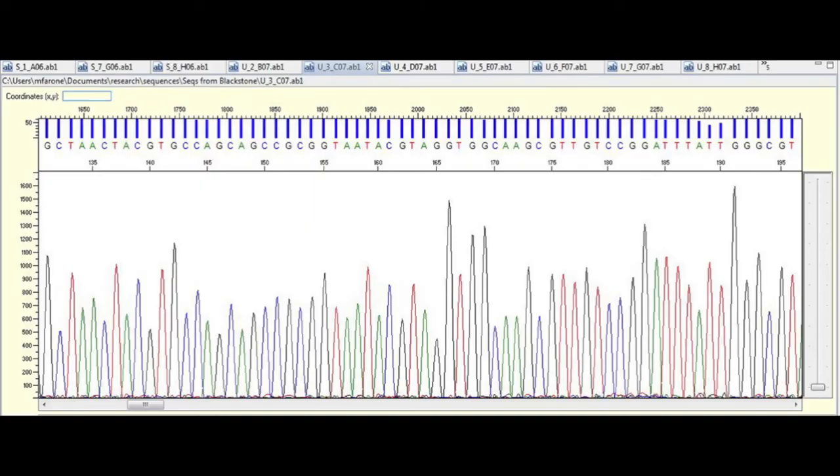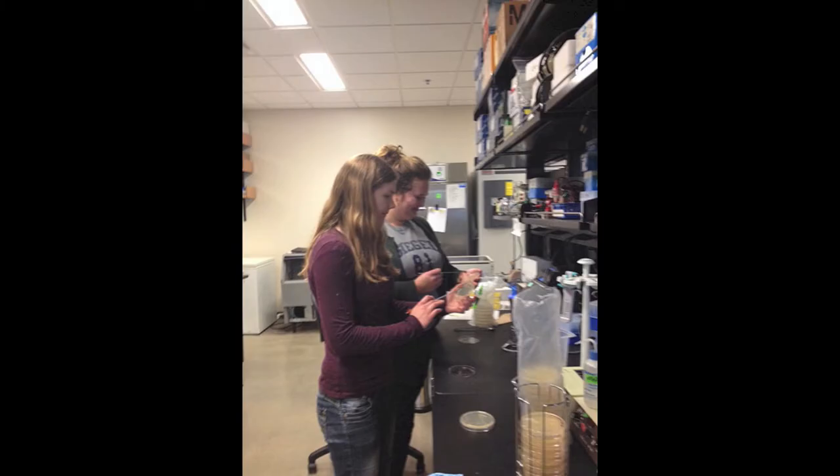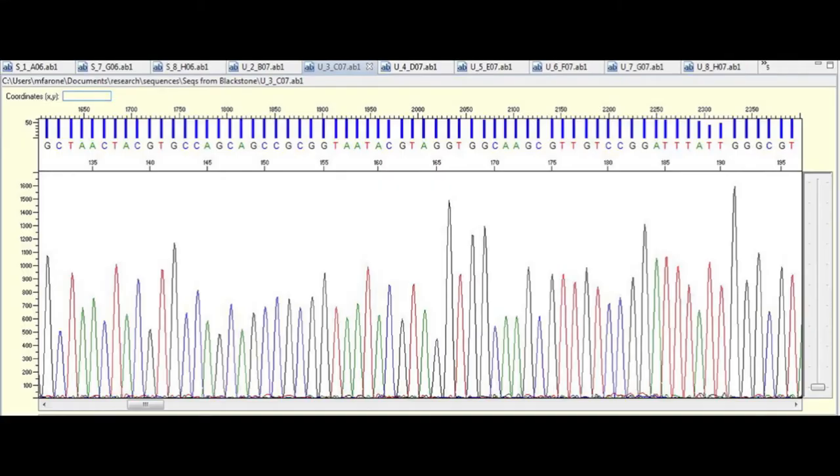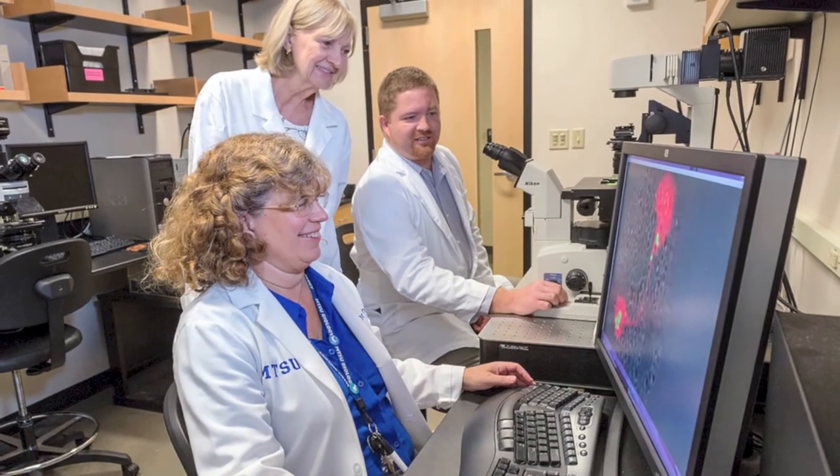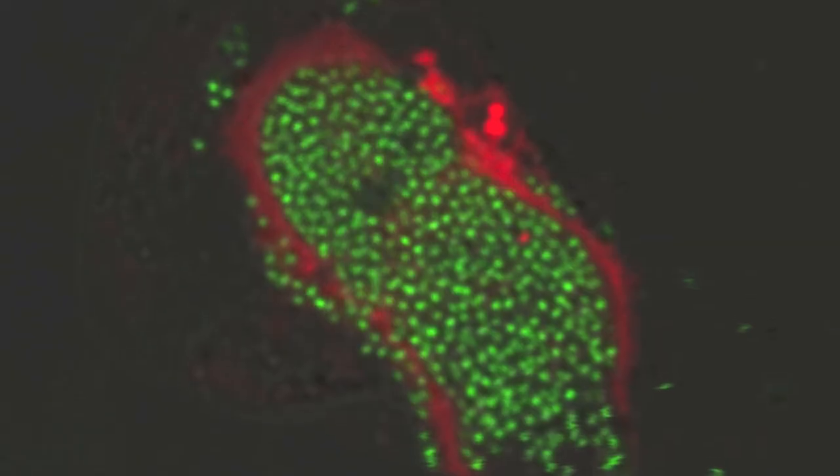Next we would do DNA sequencing to compare the genomes of these bacteria to bacteria that have already been known. And when we found novel sequences, we knew that these might be new bacteria that had never been described before.